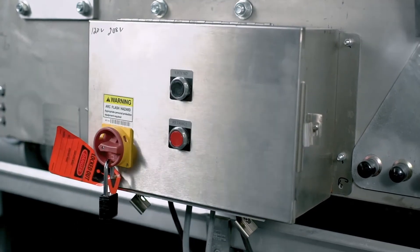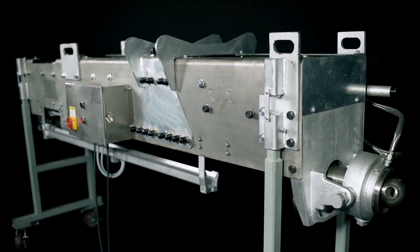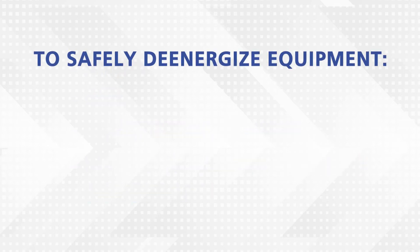Please ensure you follow all facility-specific lockout-tagout requirements to verify that all soot blower energy sources have been isolated, such as steam, air, electrical power, and all other sources deemed necessary by your facility-specific lockout procedures.